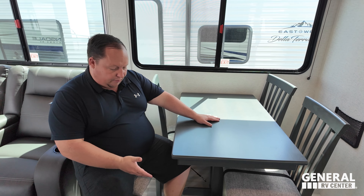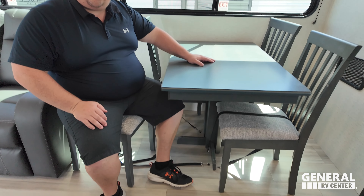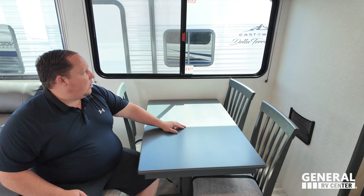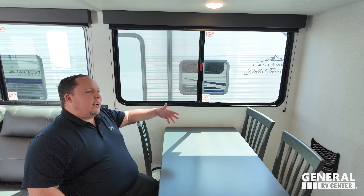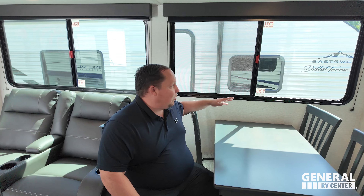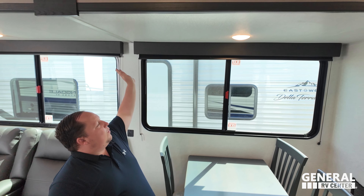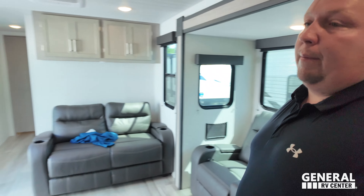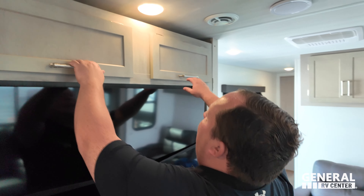Over here we do have a very nice table and chairs. Plenty of space on both sides. Flush floor and flush floor slide outs as well — love that. Good space dinette. I'm not a huge fan of table and chairs, but it is nice for being table and chairs. You got these nice big windows, good-looking valances and everything.